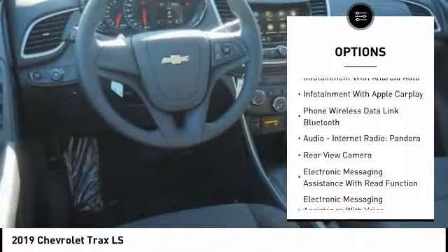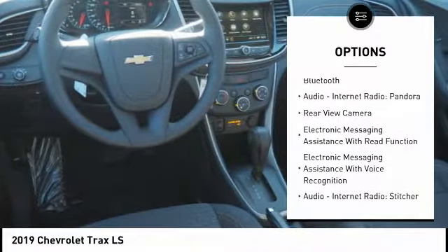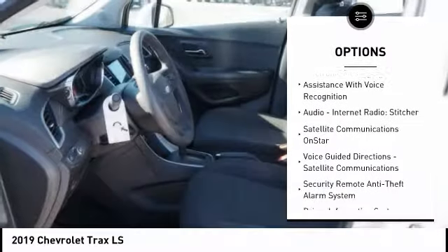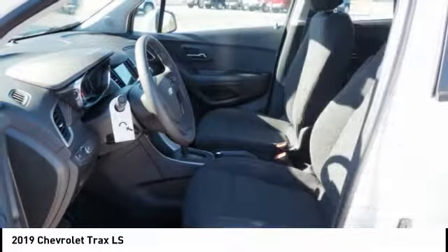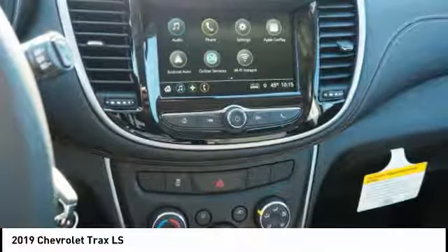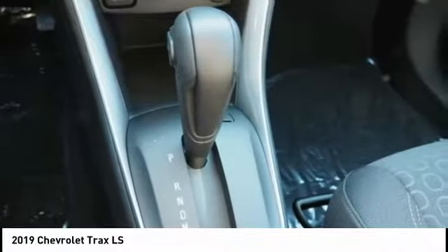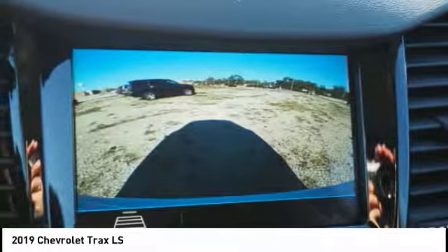Stability control, traction control, power steering, airbags, front knee, child safety locks, trip computer, trip odometer, power brakes, compass, audio, internet radio, Pandora. If you like it online, you'll love it in your driveway. Take it for a spin today.